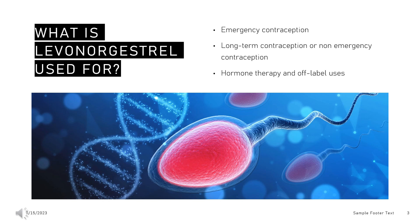Long-term or non-emergency contraception: In addition to its use in emergency contraception, levonorgestrel is combined with other contraceptives in formulations designed for regular use, for example with ethinylestradiol. It is used in various hormone-releasing intrauterine devices for long-term contraception ranging for a duration of 3 to 5 years.